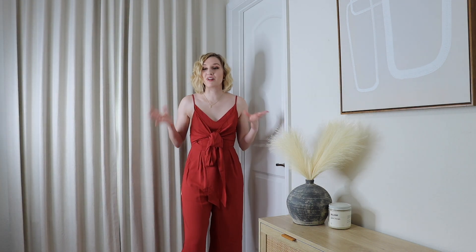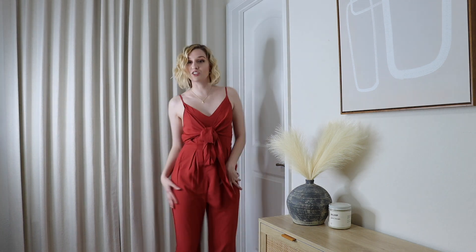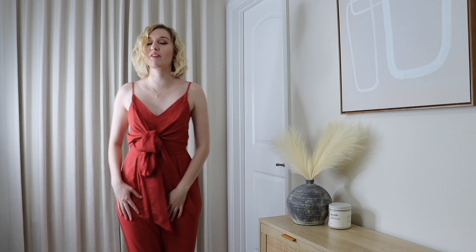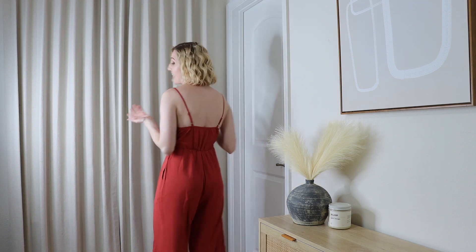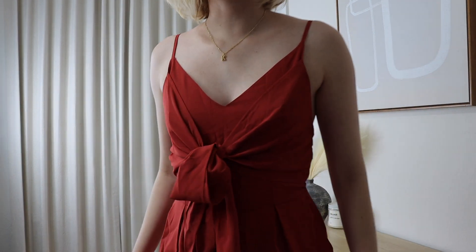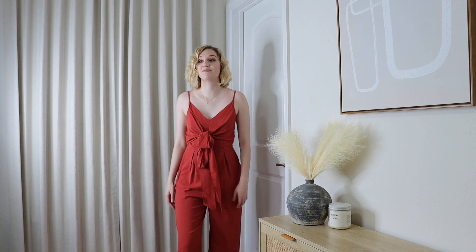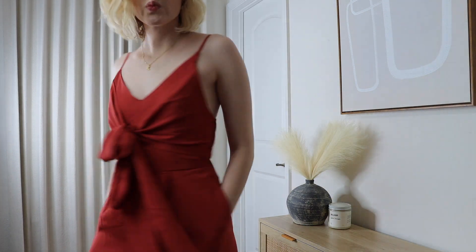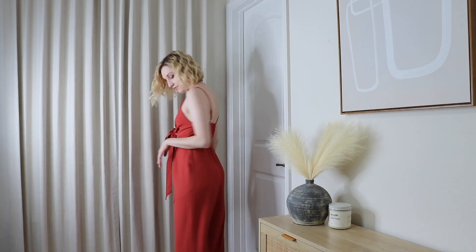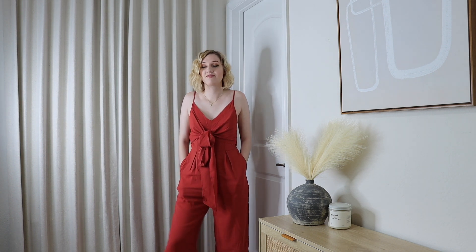Up next is the red jumpsuit. They thought it tied in the back but it actually ties in the front, which is really cute. It's great for dancing — more mobility since your legs are free. Katrina likes this color on her even though she doesn't wear it often; it flatters her up top and it has pockets. Rachel points out you could wear this to business events with a cardigan, to the park, or dressed up for a wedding.